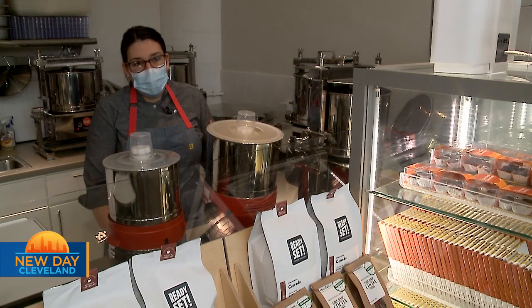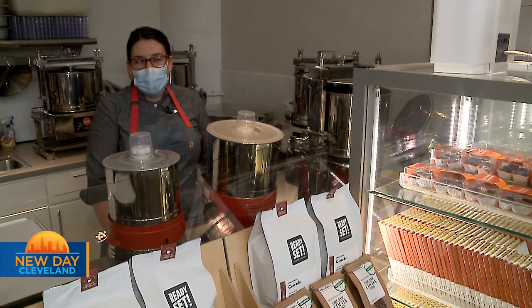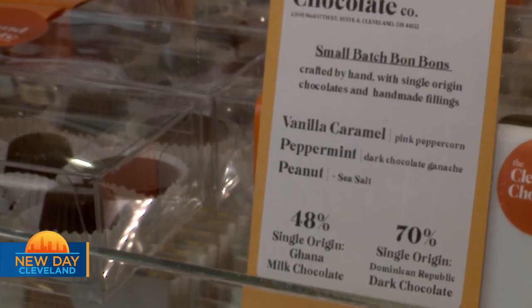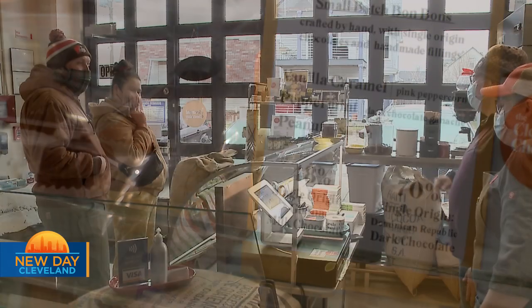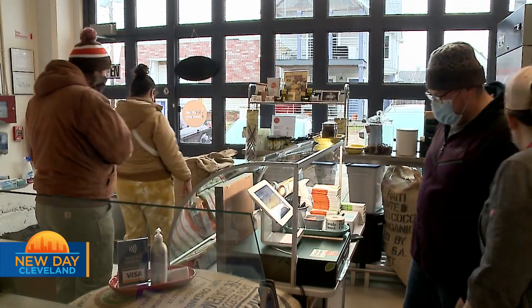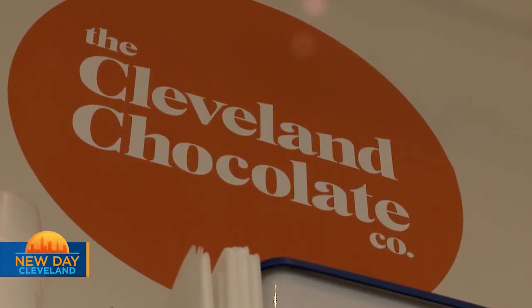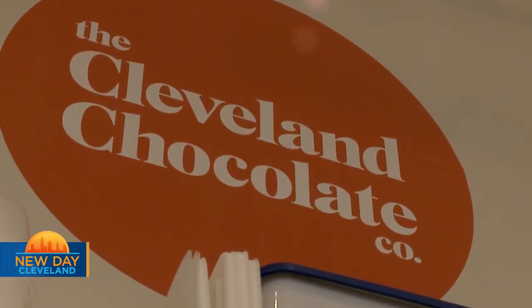The chocolate hazelnut spread is delicious — one of my favorite products. It's made with our 70% dark chocolate from Dominican Republic, a single-origin chocolate spread married with roasted hazelnuts. It's like a truffle on a spoon. I love to have one to two bars and just sit there with a friend or my husband, eat a few squares side by side, make my own little tasting, and enjoy the chocolate a little bit at a time. The Cleveland Chocolate Company is located in Tremont in the old Fairmont Creamery building.